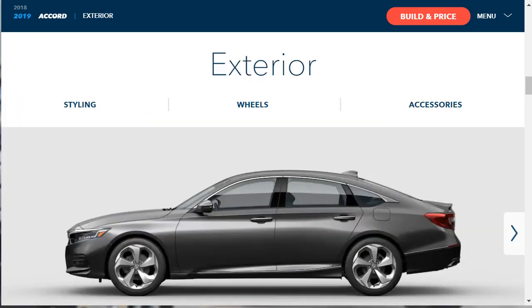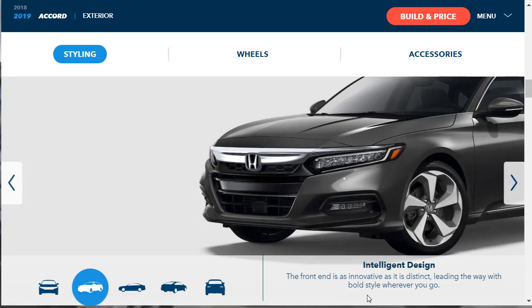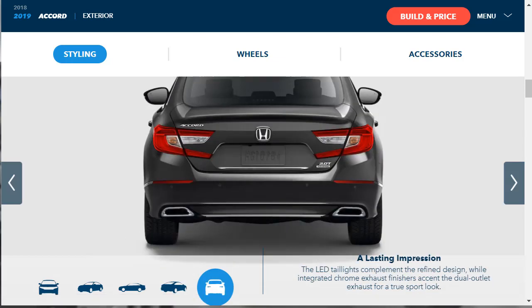Let's look at some exterior features of the 2019 Honda Accord — styling, wheels, and accessories. The bold exterior results from thoughtful engineering with strong character lines, LED low beam headlights with auto on/off, and LED fog lights. The front end is innovative and distinct, with an intelligent fastback-style design. The LED taillights complement the refined design, while integrated chrome exhaust finishers accent the dual outlet exhaust for a true sport look.